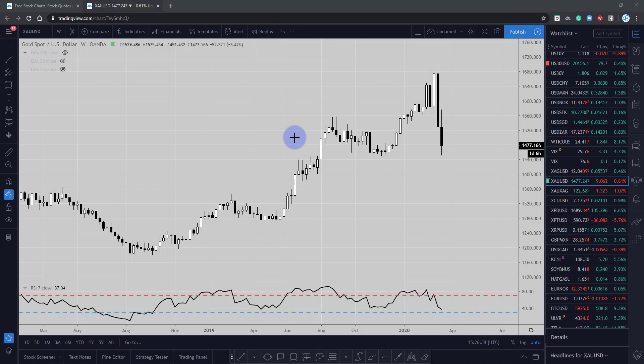Hi and welcome to this Blueberry Markets video update with me, John Kibler, head currency analyst. In this video we're going to take a look at gold and just point out the key levels to be aware of in this market.